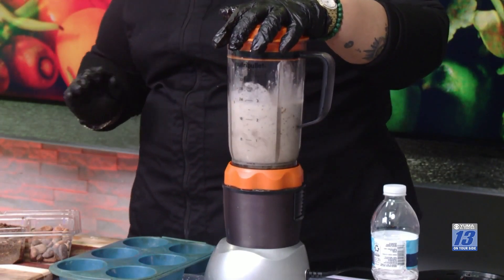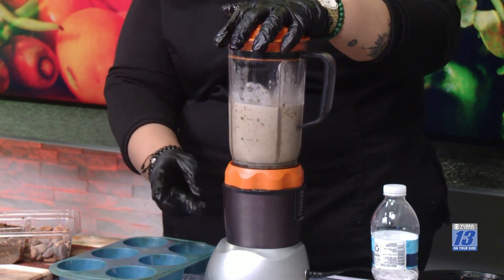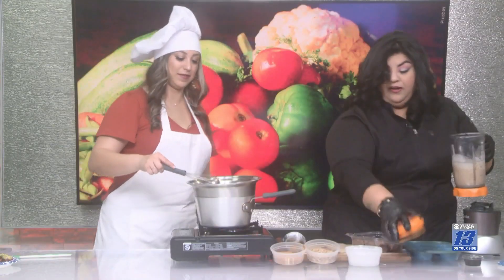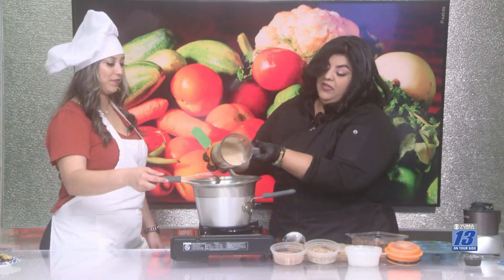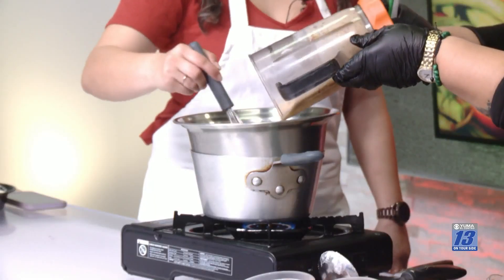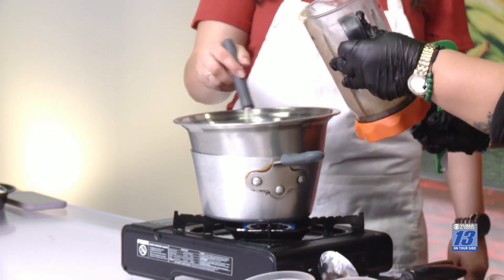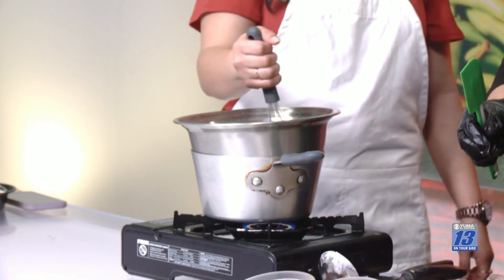Now that we've got the blender working, we're going to blend everything together and make a smooth paste to mix with the chocolate. We have a spatula in there — just keep mixing and blending. You can already smell the chocolate, the dates, and the coconut.